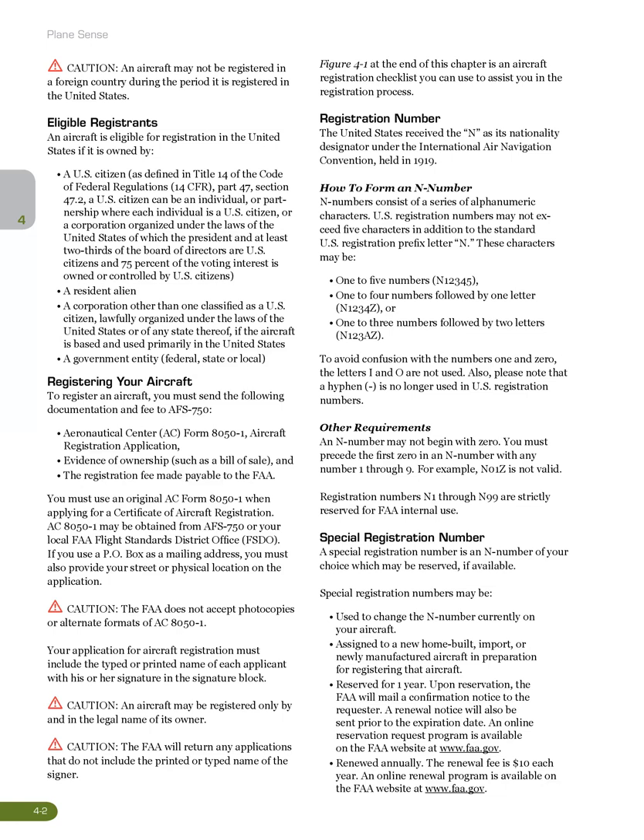Caution: an aircraft may not be registered in a foreign country during the period it is registered in the United States. Eligible registrants: an aircraft is eligible for registration in the United States if it is owned by a U.S. citizen as defined in Title 14 of the Code of Federal Regulations, 14 CFR Part 47, Section 47.2.